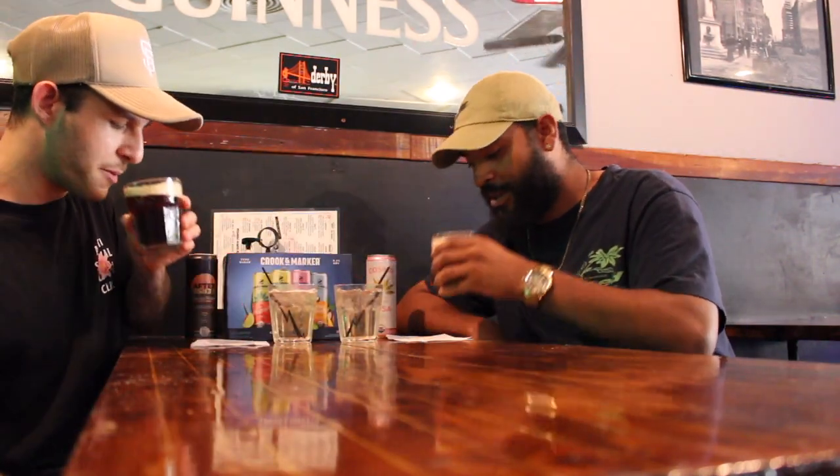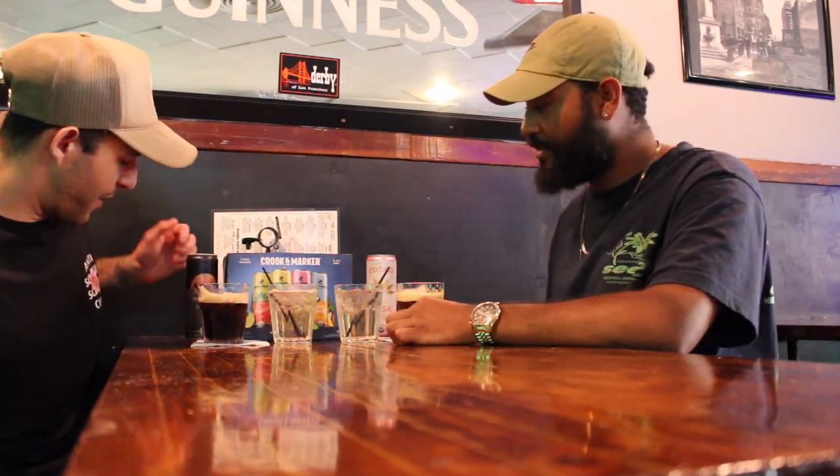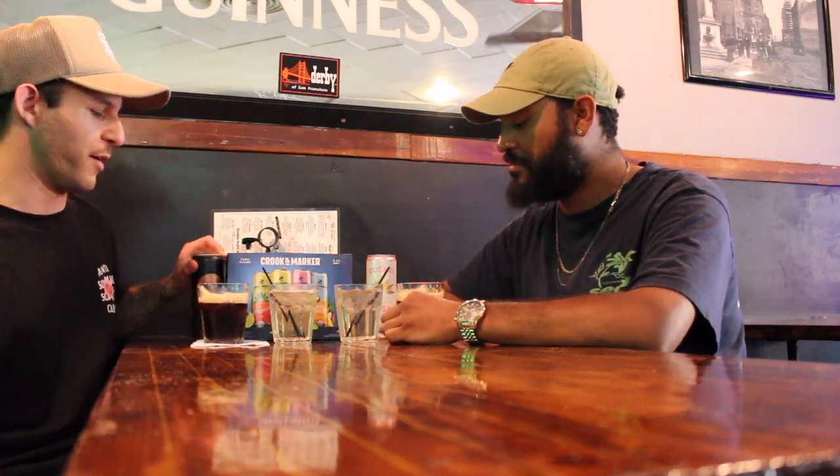Cheers, let's do this. 10% cocktails. That's a nice Espresso Martini. When you think Espresso Martini in a can, this is exactly what I would expect — it's kind of sick. It's like a mocha, it's like chocolate. Yeah, like featured chocolate. Crook and Marker Espresso Martini — it's really good.